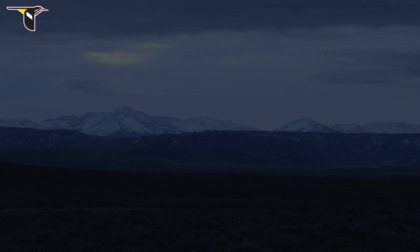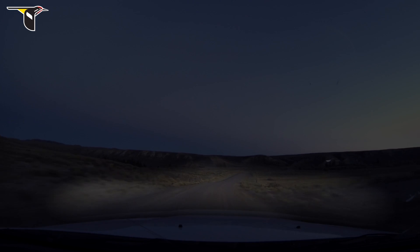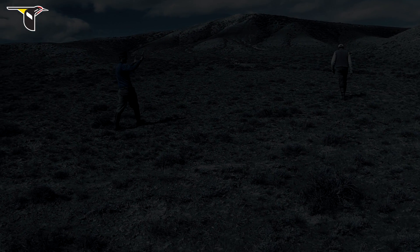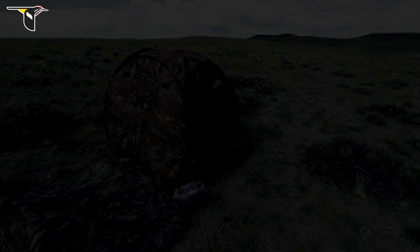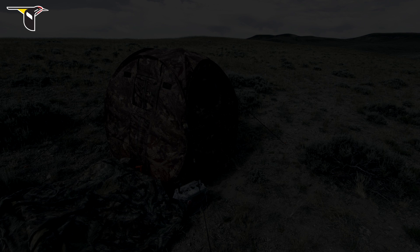To film sage-grouse on the lek, you have to get up really early in the morning. We'll try to arrive about two hours before the sun comes up. This is taking place in March — it's just crisp, and sometimes clear, and the stars are out, and you walk in the direction you hope your blind is in. We walk out without our headlamps on, and sometimes finding your blind is a matter of just walking around in the dark for a while with your arms out in front of you feeling for something. As quietly and as quickly as possible, you get in there with all your camera gear, start building your camera, and then just wait.